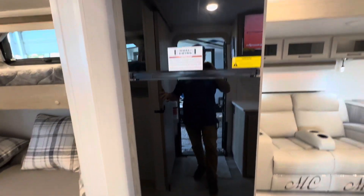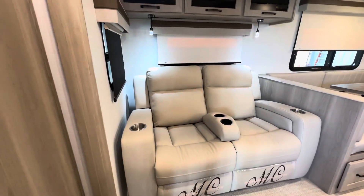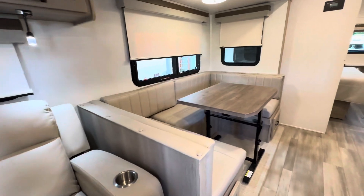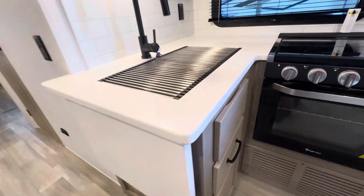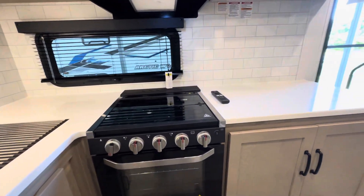You're going to get a large 12-volt fridge, some very comfortable recliners, and a U-shaped dinette that also makes down to a bed. Check out all the counter space that you're going to get.